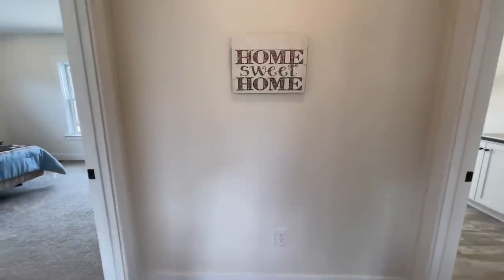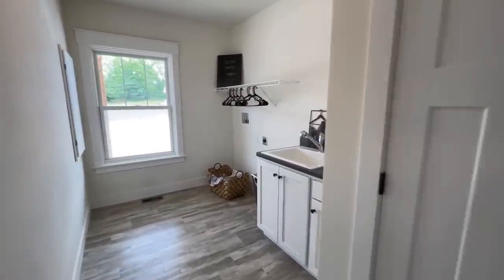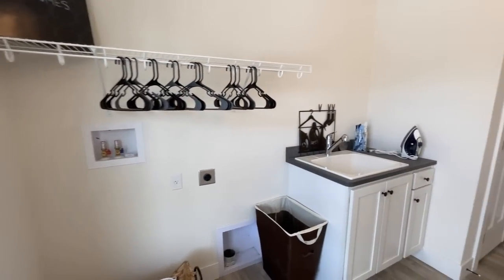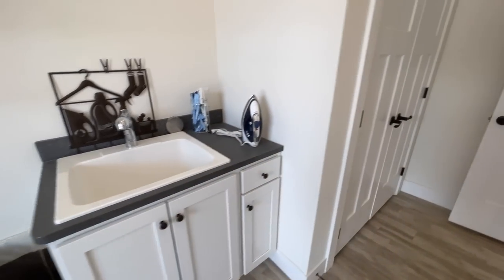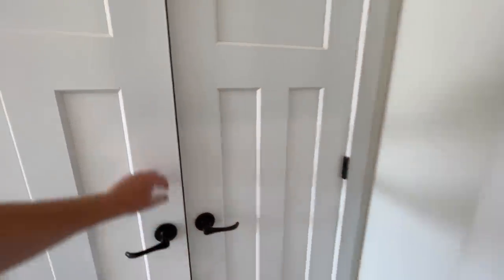Right off of the kitchen, over here to the right, this is your utility room. You have your washer and dryer hookups, a window up here by the porch, and then your wash basin.